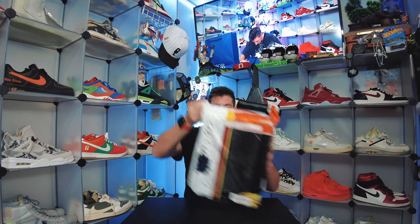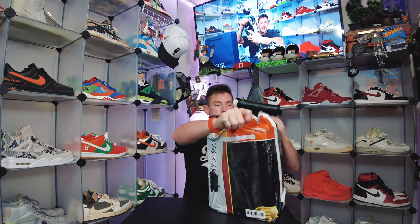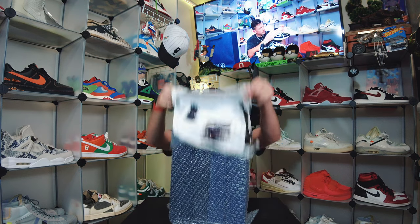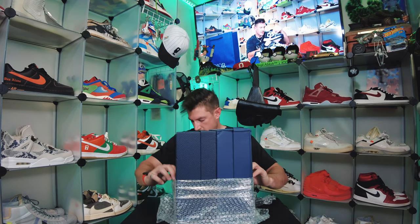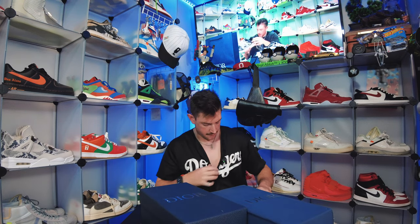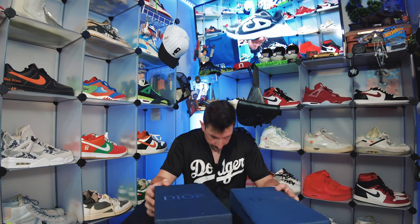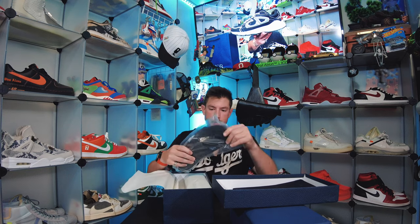I'll have all this stuff posted over on Instagram with the seller tag, so if you want any of this for yourself just reach out to me over there. Looks like we've got a second Dior box — and there are two pairs in here. Two pairs of Dior 45s. Let's start with this one — everything comes beautifully packaged with a dust bag.